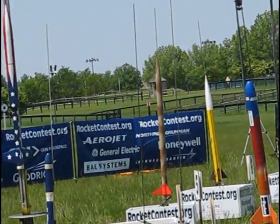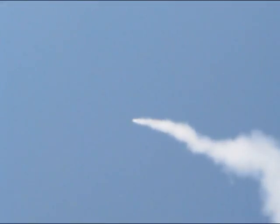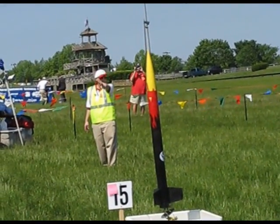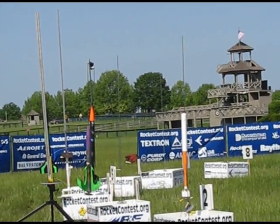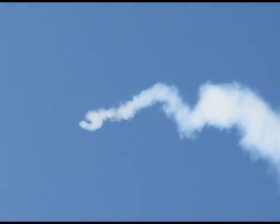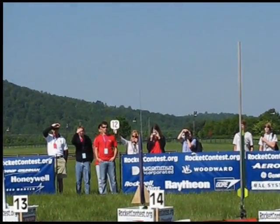4, 3, 2, 1, launch. 6, 5, 4, 3, 2, 1, launch. 6, 5, 4, 3, 2, 1, launch. 3, 2, 1, launch.